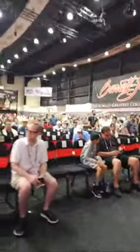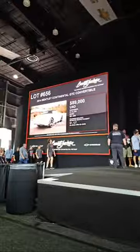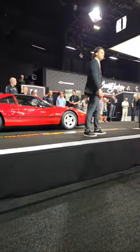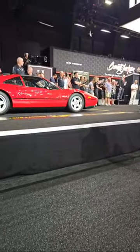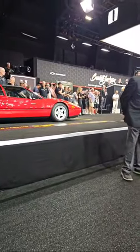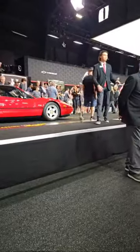Sitting in the front row watching the auction — the Bentley Continental GT is at $89,000... now $90,000. C6 Corvette coming up. Let me catch up on questions.